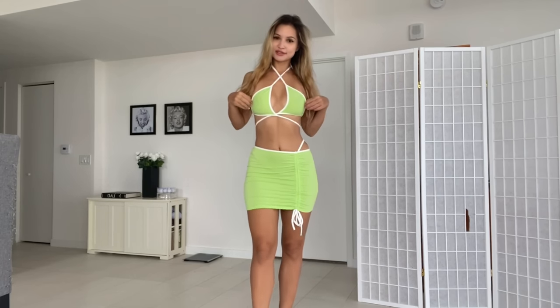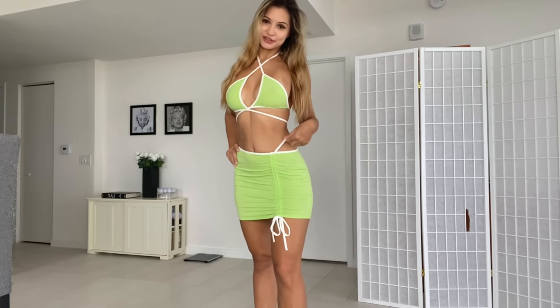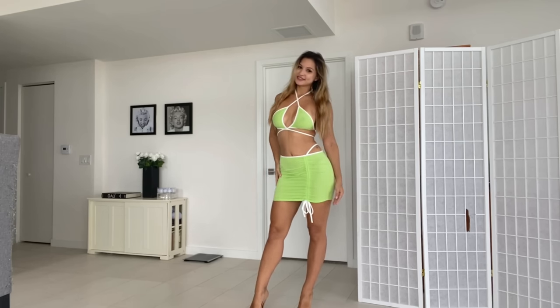This one also has definite summer vibes — a nice light green with some white trim. The top has ties so there are a couple ways of wearing it, but I like doing the crisscross here in front. This part is attached to the skirt to complement the rest of the outfit. It also has a nice scrunchie so you can make it shorter or longer however you see fit. I think it fits me really well and it's really, really cute.